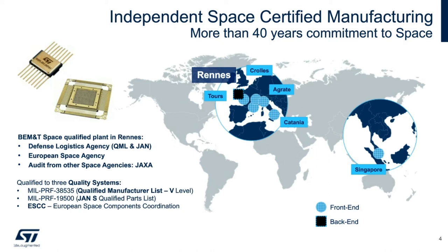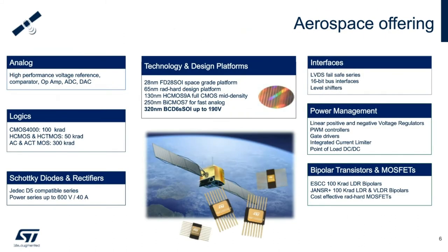Here is an overview of our space offering. Our space-grade parts are built using digital, power and mixed technologies, and include analog, logic, power transistors, rectifiers, interfaces and power management devices.